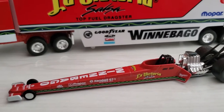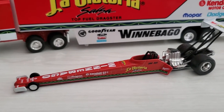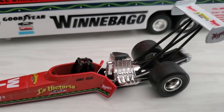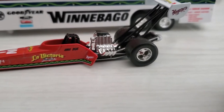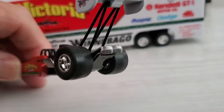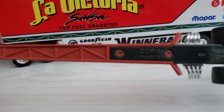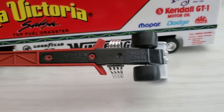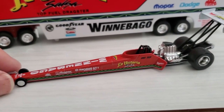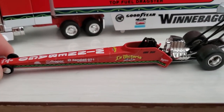Here we have the dragster, which is very cool. It's got a metal body, metal chassis, the wing is metal, and the struts are metal. It's a Corgi toy so it's not highly detailed, but it's got a cool enough engine in it. Chrome wheels and rubber tires in the back, with plastic wheels and tires up front. Here's the chassis for you. Very nice graphics on it.